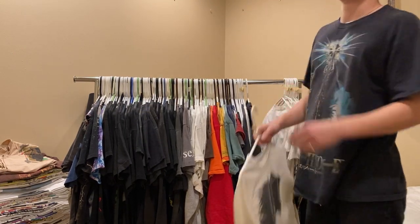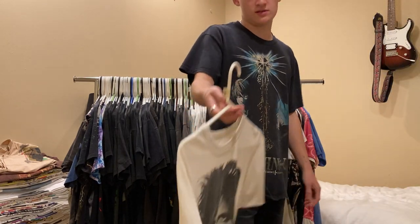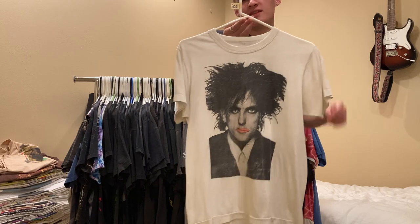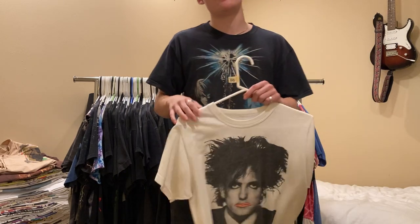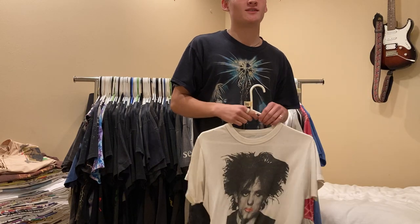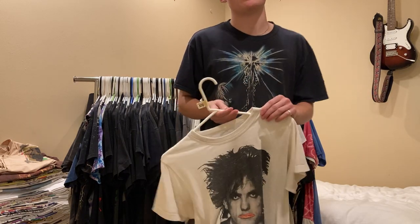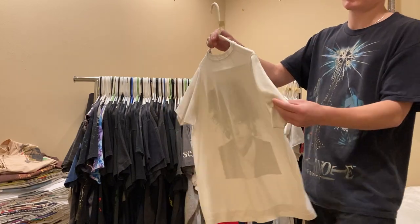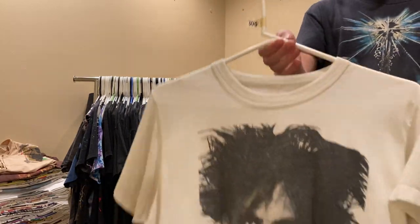Next up, one of my favorite bands - this is a Cure tee. Big face print of Robert Smith. This has been my favorite tee for a long time, but I really have my mind set on a Disintegration Prayer Tour tee. Single stitch all around, I'm asking $300 on that.